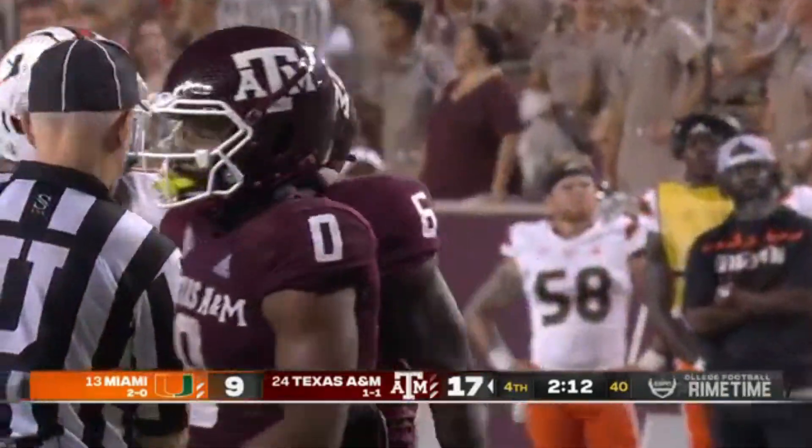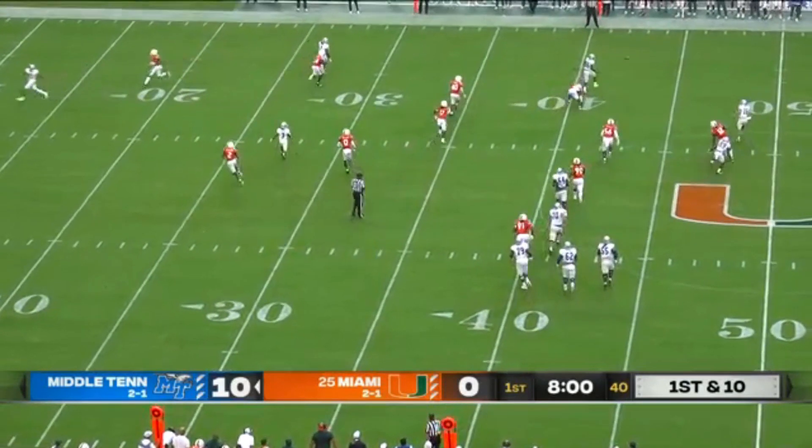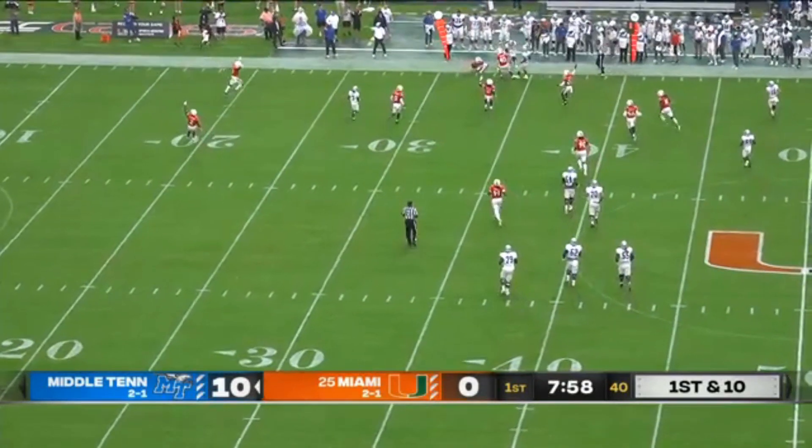Cristobal has a couple of timeouts to work with here, moving the ball downfield. Cunningham to throw — now he rolls the pocket, tried to get it to his running back Keyes.